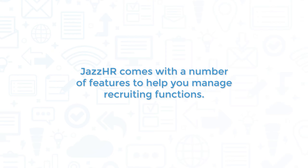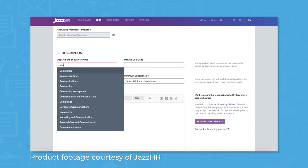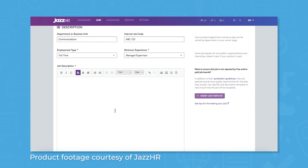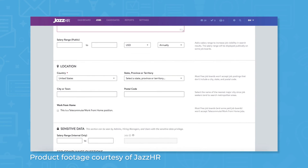Jazz HR comes with a number of features to help you manage recruiting functions. Attracting candidates to your open positions starts with creating a custom-branded careers page for your company. Jazz HR lets you upload your company logo and customize colors to match your branding. You can choose from a number of pre-built templates and integrate the new page with your existing careers page. Once your careers page is live, you can start posting job openings. Jazz HR works with multiple different job sites, so when you post a new job opening, it automatically gets syndicated to sites like Indeed and LinkedIn.